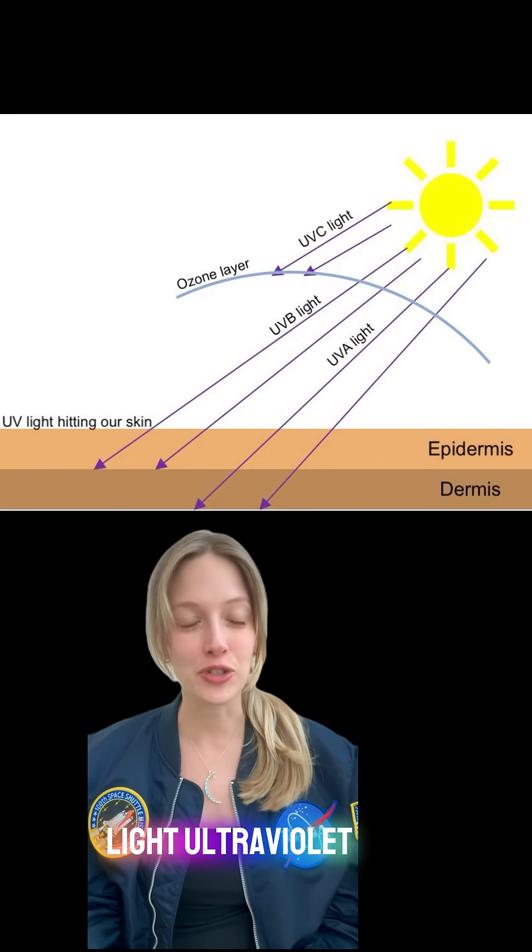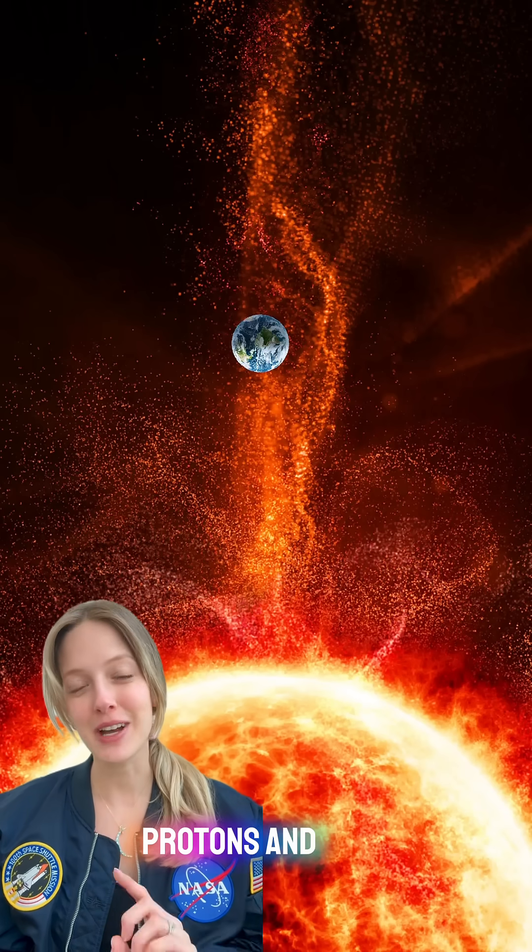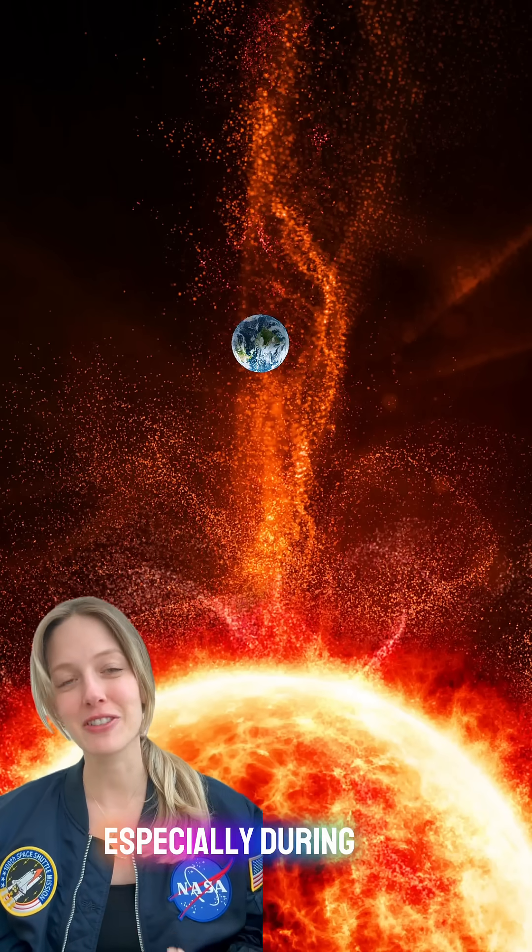It includes light, ultraviolet rays, or UV rays, and X-rays, but also particles like protons and electrons, especially during solar storms.